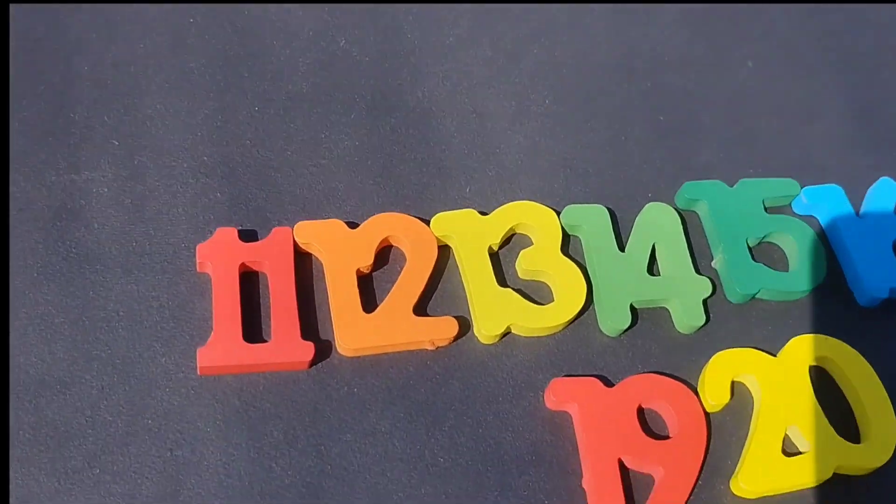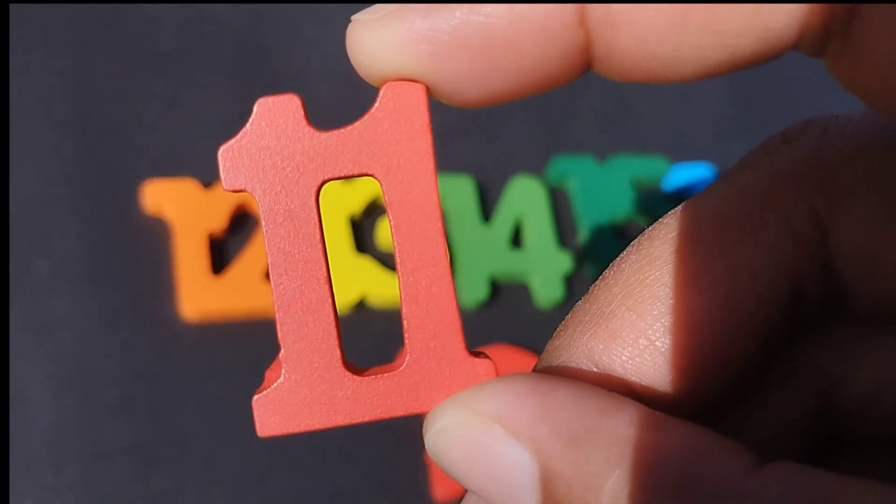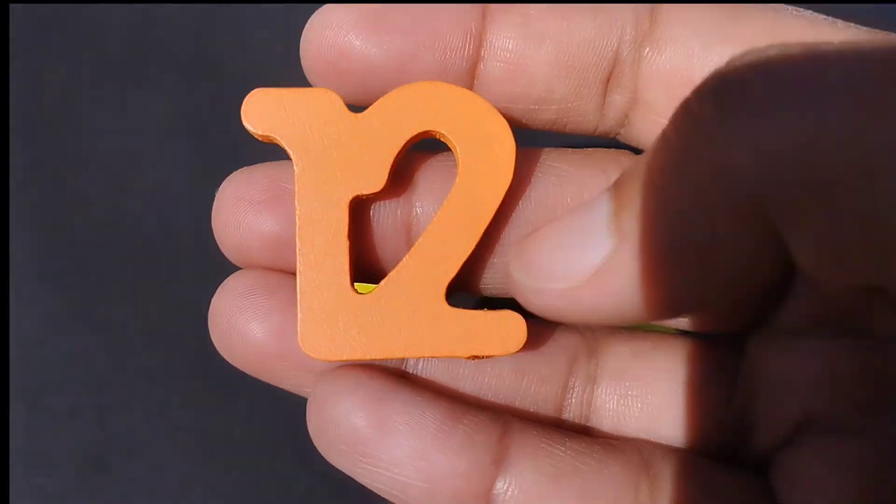The next number is number eleven. Eleven. The next number is number twelve.